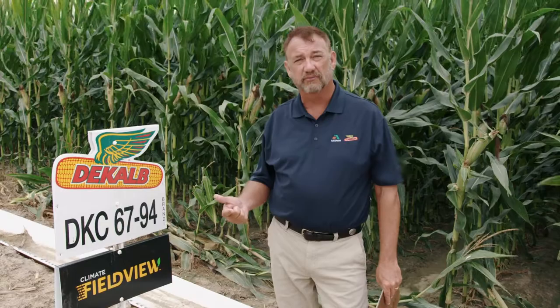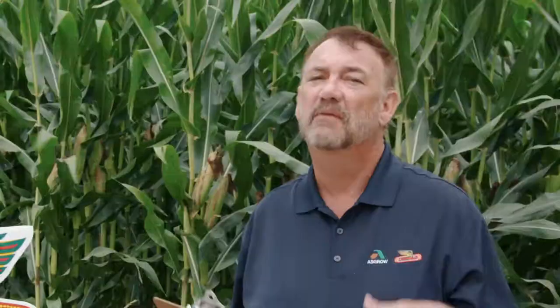Our next product is a new one — DKC 6794 Trecepta. It's probably going to be more of a stress hybrid. It has great emergence, great stalks and roots, and has shown very good standability. It looks like it'll be shifted more into a stress environment, though those yields can sometimes surprise us and it can excel in higher-yield environments too. We won't have a lot of supply of it next year, but we'll take a look at it.